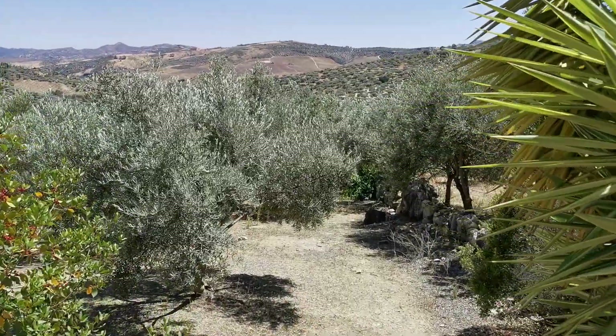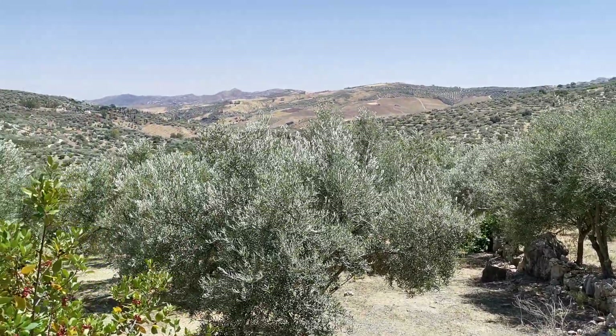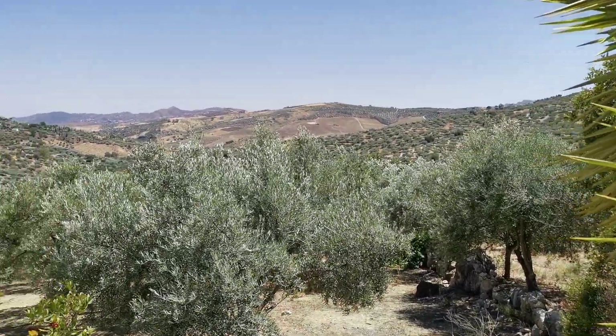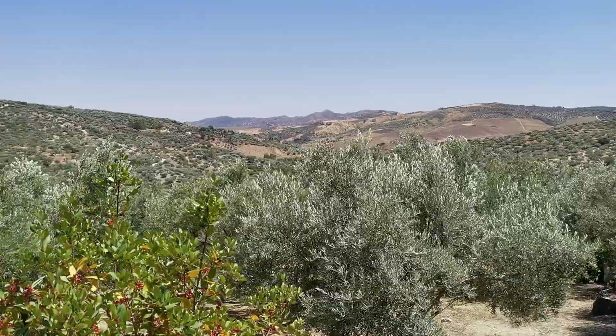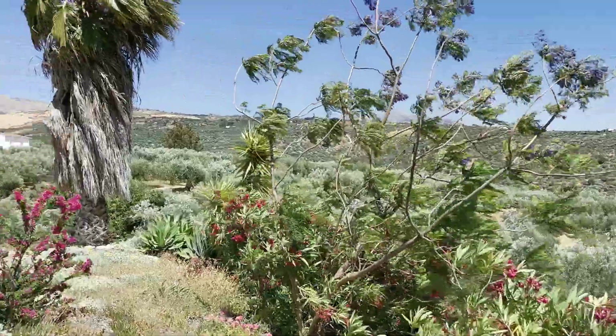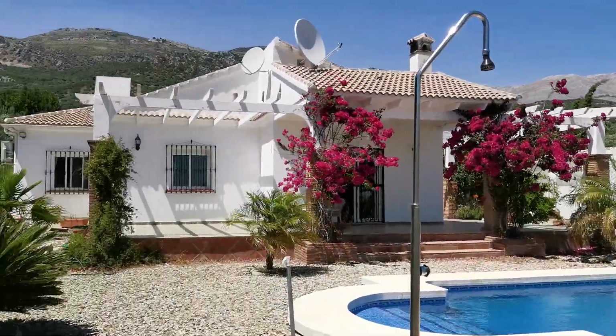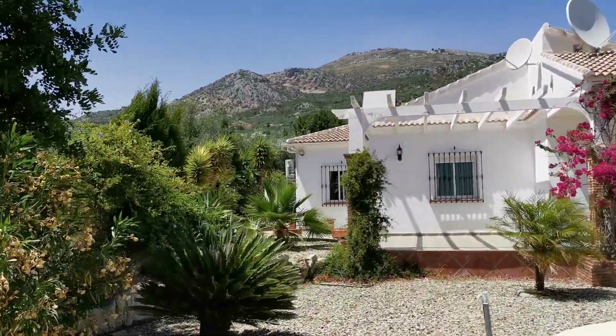You can see the rocks there — that's the boundary — and it goes right the way down. Just in the distance you can see Los Romanos, which is just the other side of the lake. Coming around the tree, you get a nice view of the property.